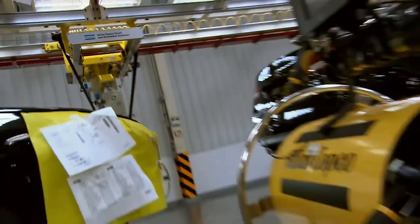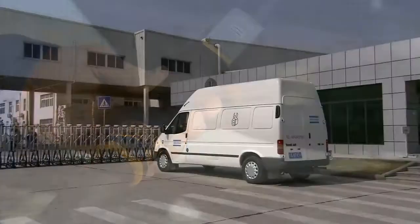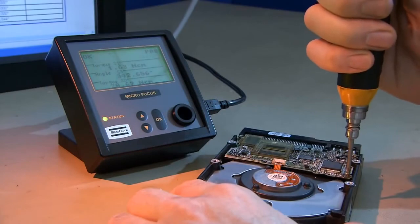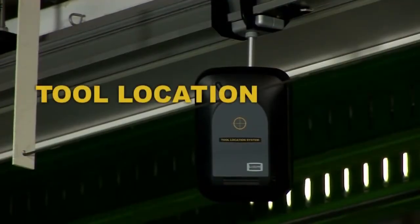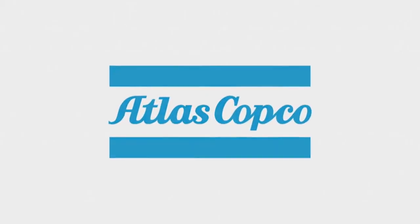Atlas Copco is an experienced world leader in power tools and has a global network for service and support, which means reliability and availability. Every tool and solution we introduce is engineered to be better for both business and the environment. The Tool Location System is just another excellent example.